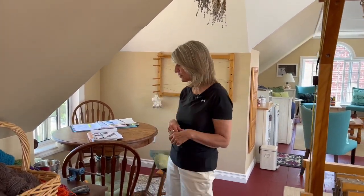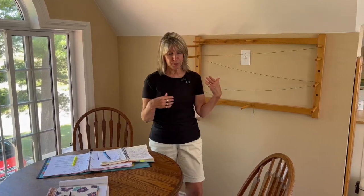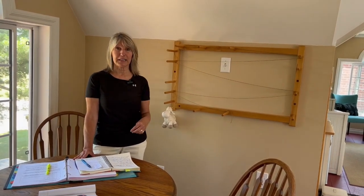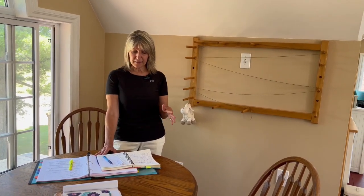I do have an electric bobbin winder downstairs on my husband's workbench. When I'm winding something finer, I go downstairs and use the electric one. I have my warping board over here — lots of natural light, which I really enjoy. Right beside my warping board is what I call my study area. With the OHS courses, I like to do a lot of reading — there's always a great bibliography with each unit and I try to get as many of the books as I can.